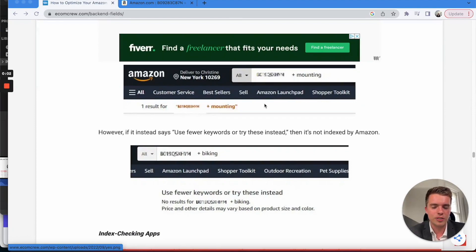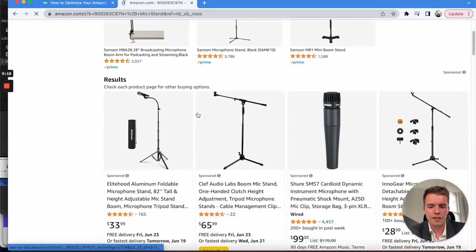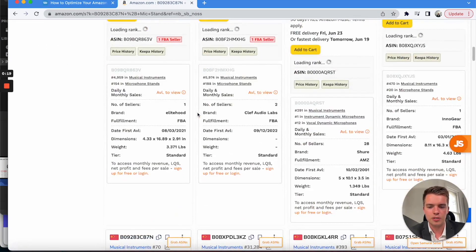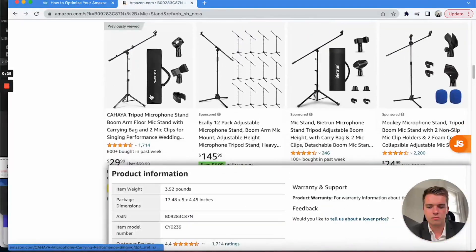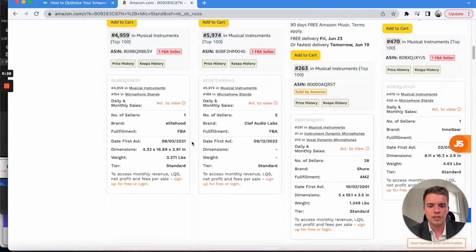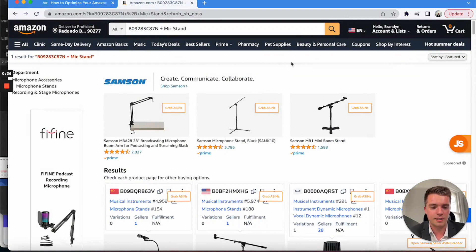On the SEO side, to check if you're actually indexing, we've got an article from Ecom Crew here. What they suggest is to use your ASIN plus your keyword — pop that into search and your ASIN should come up right here. That's how you tell if you're indexing. That's number one for organic because these are all sponsored. If you do this across the board for anything you're concerned you're not indexing for, check that out.